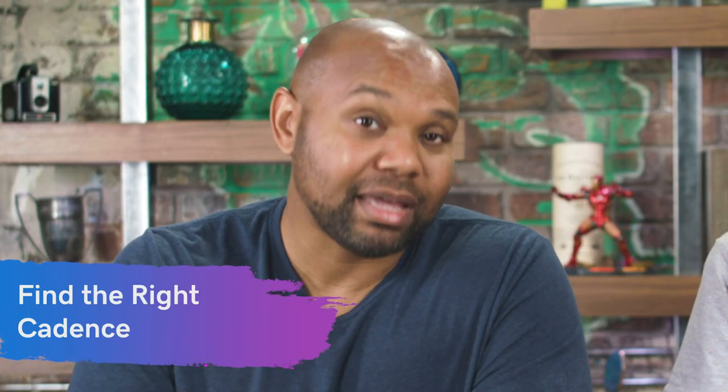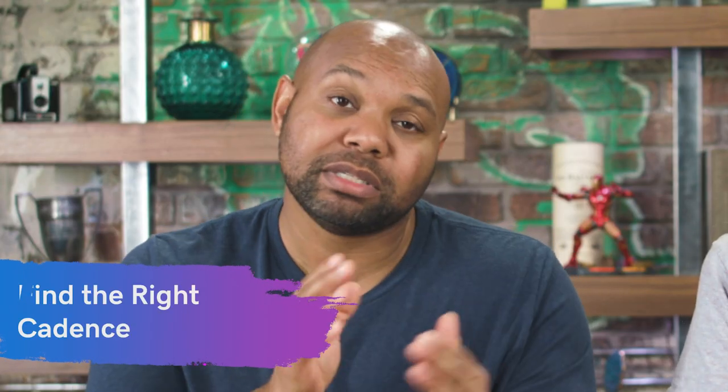Number seven: have the right cadence. We talked about scheduling content on specific days, but you also want to know how often is right for you. Two times a week could be good for some; maybe once a week works for you. If you're a salon, how often can you keep posting about hair dyeing or styles? You don't want to lose quality in your posts — cadence helps you maintain quality. People don't necessarily want to hear from you every day, so take your time and figure out how much is enough.